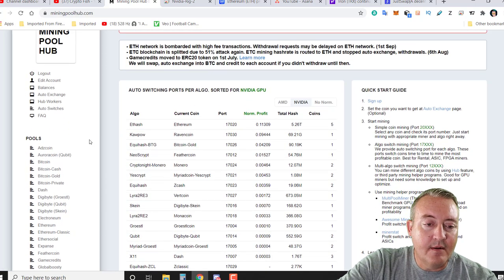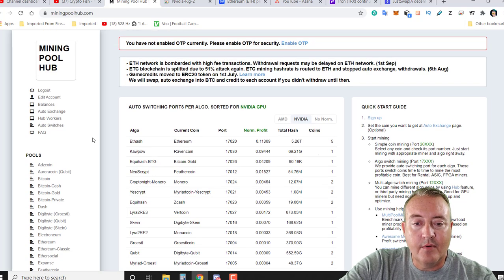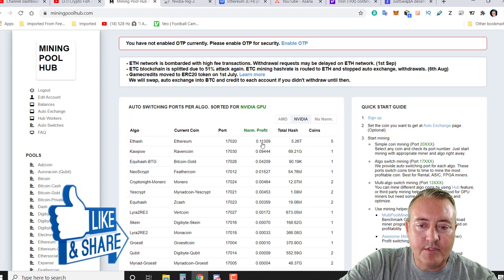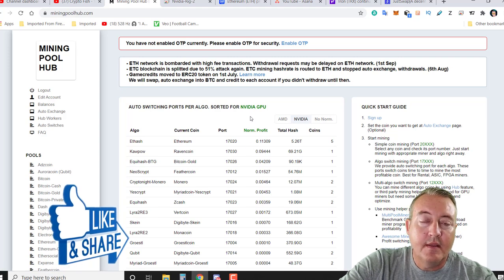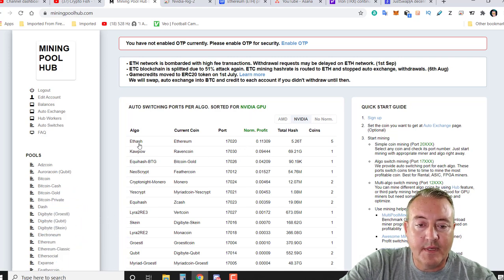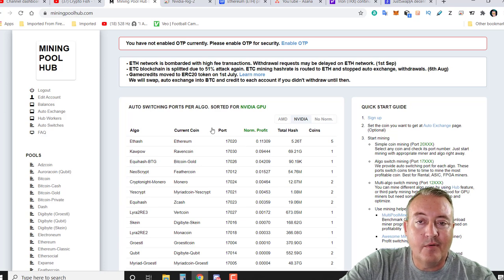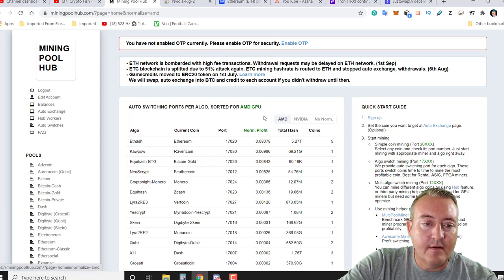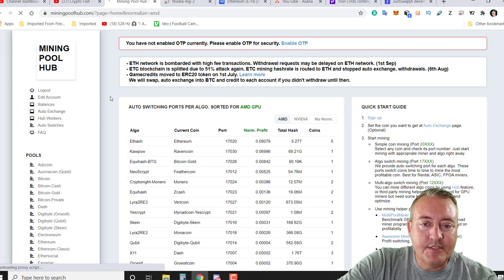There are of course ASIC-mineable coins and GPU-mineable coins. If you look here in the center and we're looking at Nvidia right now, it'll show you the top coins currently that you can mine with an Nvidia card — so we've got Ethereum, Raven Coin, and Bitcoin Gold, and it goes on down the list. Click on AMD and it'll show you the most profitable coins for AMD, and the list is pretty similar to Nvidia. So let's go ahead and click on Auto Exchange.